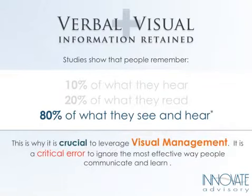It's absolutely crucial for organizations to leverage this — 80%. If we're able to combine seeing and hearing of information, then we're really able to convey a message